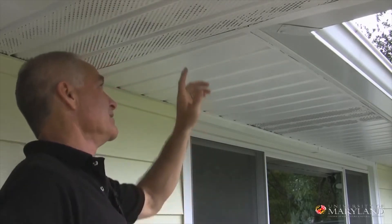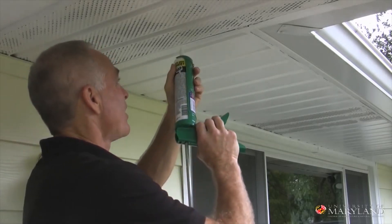These soffit vents are too small to let stink bugs in, but look at this crack — it's giant. Stink bugs are going to get in there. I'm going to have to caulk this baby up.